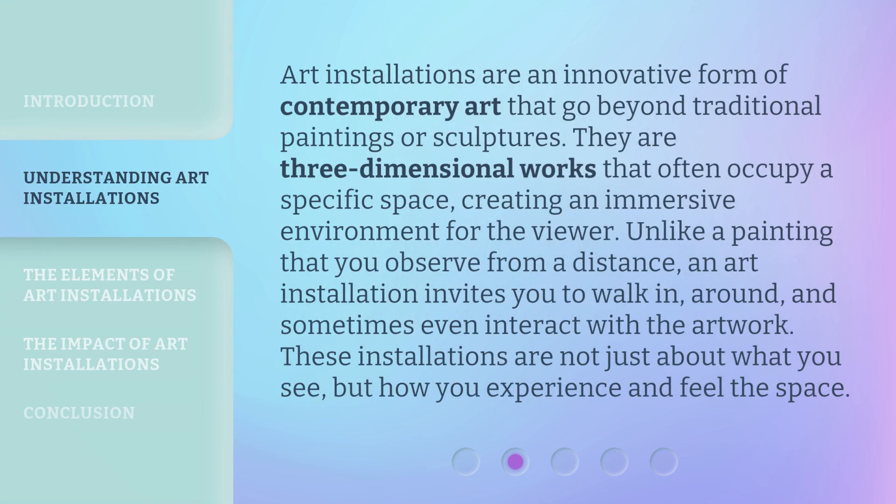Art installations are an innovative form of contemporary art that go beyond traditional paintings or sculptures. They are three-dimensional works that often occupy a specific space, creating an immersive environment for the viewer. Unlike a painting that you observe from a distance,